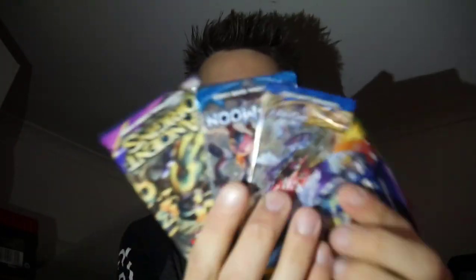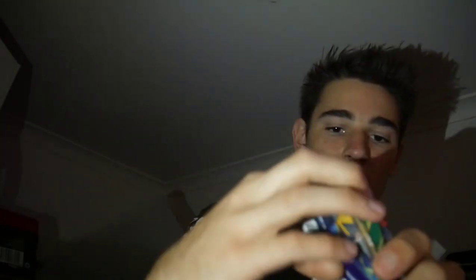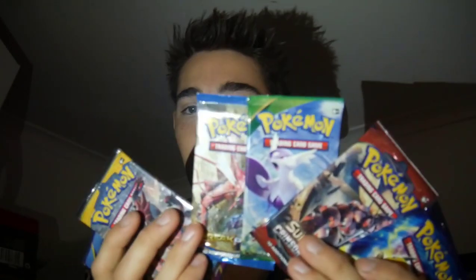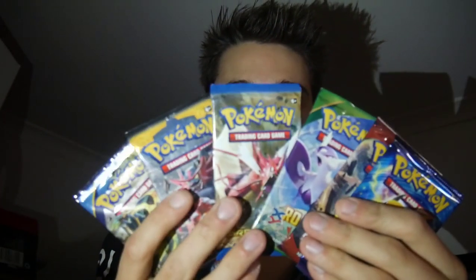Let's see if we can get this set up. Alright. So we have our booster packs — we have an assortment of different ones. We have Evolutions, a Crimson Invasion, a Roaring Skies, Break Point, Sun Moon base, and an Ancient Origins. So none of them are the same, which is really awesome because I love opening up different packs. Let's get into the first one, which is Evolutions, and let's see what we can get up in this secret little room.